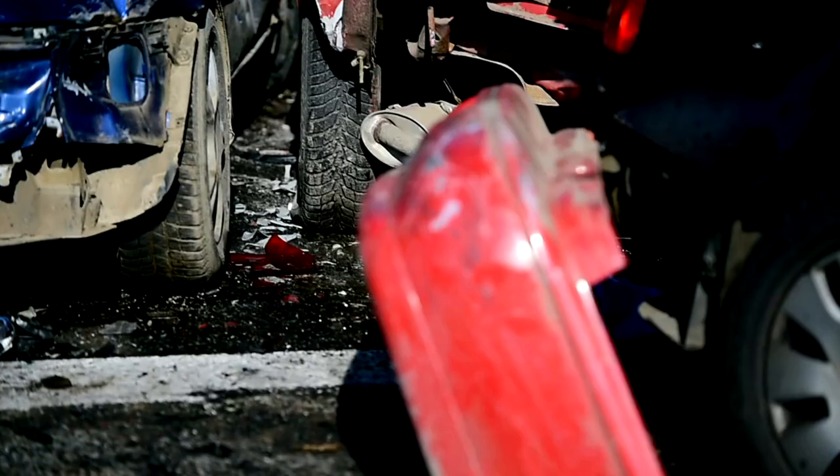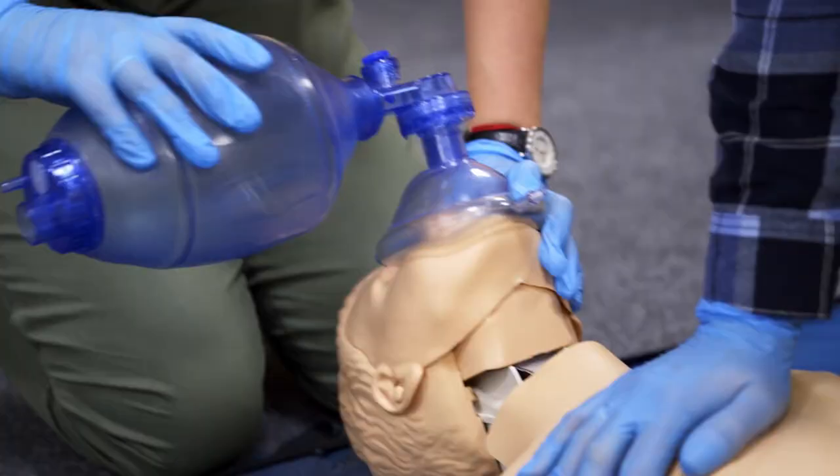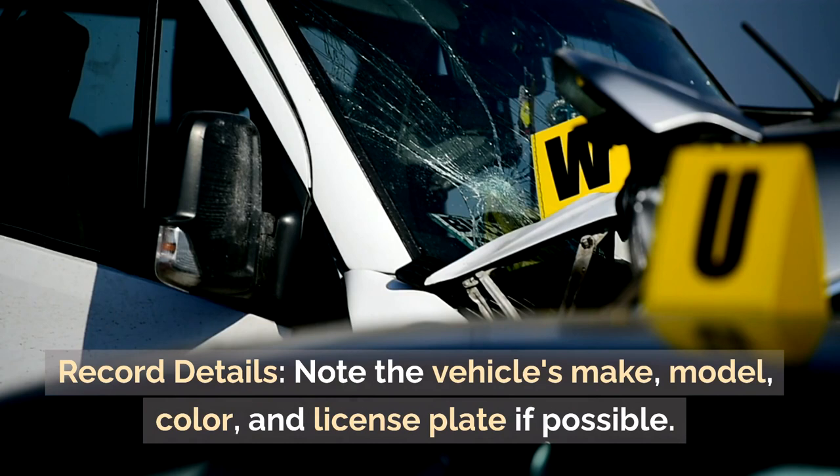Handling hit and run accidents: steps to take. If you're involved in a hit and run accident, follow these essential steps. Stay calm — don't panic. Take a deep breath.